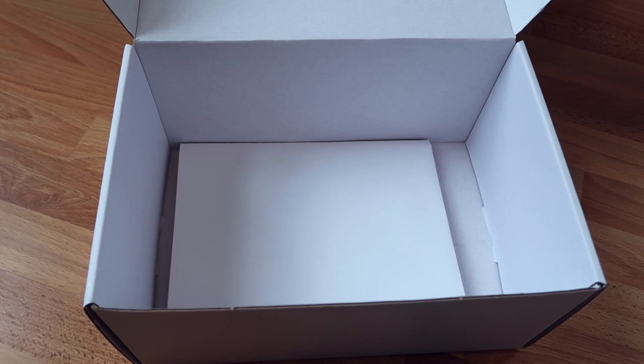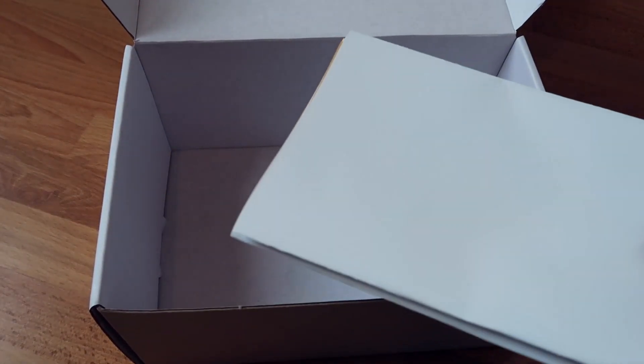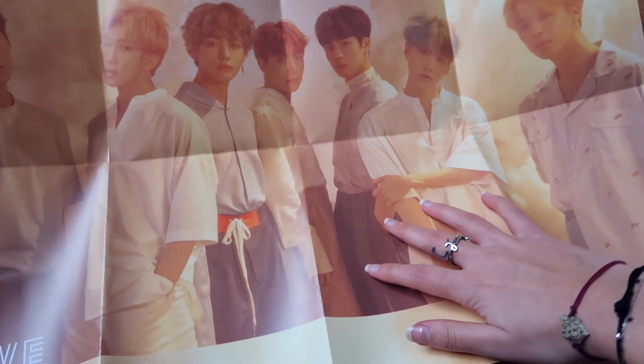And then the last item in the box — I think this is a poster, but I'm really curious which one. It's a Love Yourself poster! The members look so angel-like, so ethereal. This poster is huge — I have troubles showing it, but this is what it looks like. So happy.